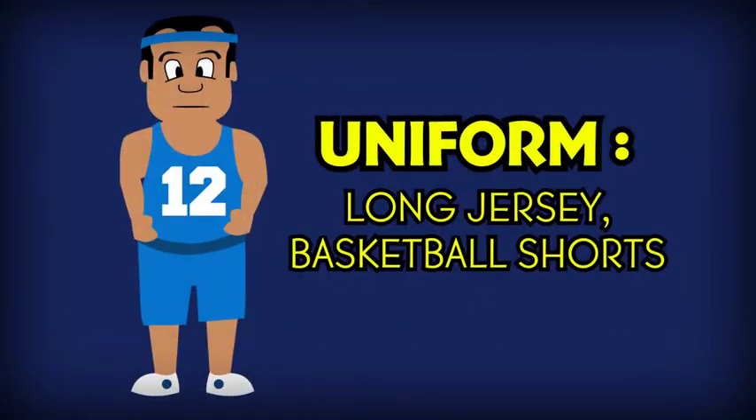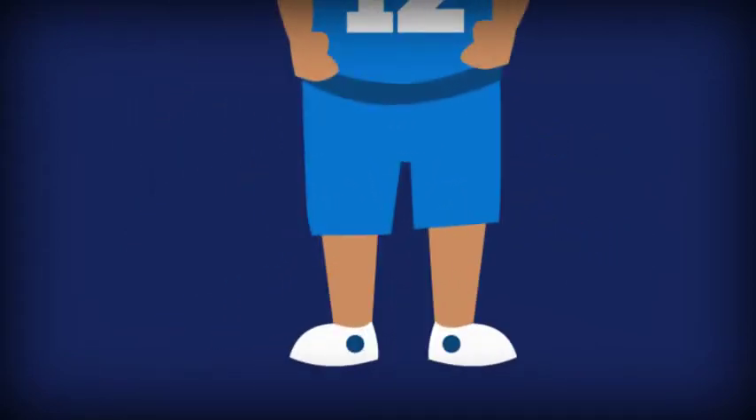The standard uniform for professional basketball players consists of a long jersey and long shorts, most commonly known as basketball shorts. This may be the least attractive thing for guys to wear, but the most comfortable thing for a girl to wear.